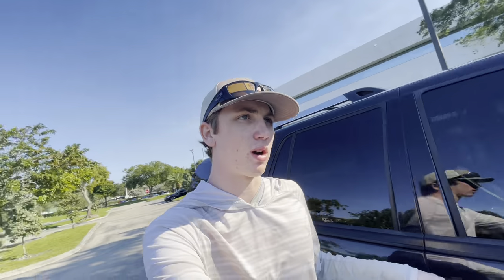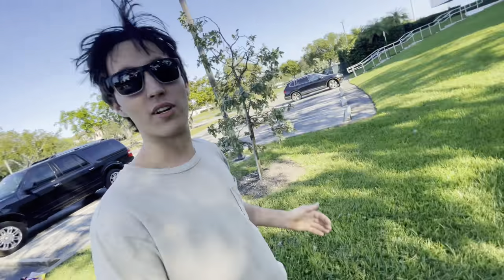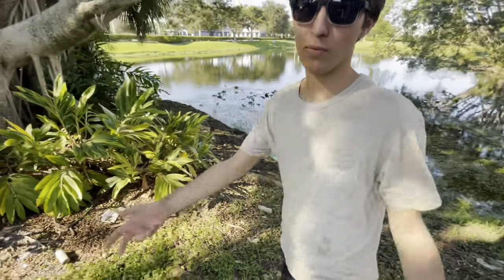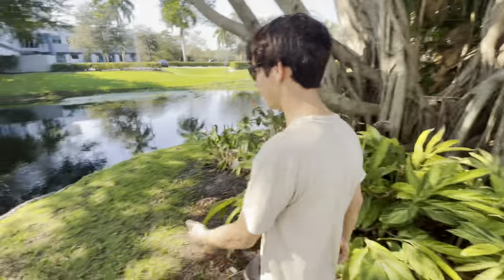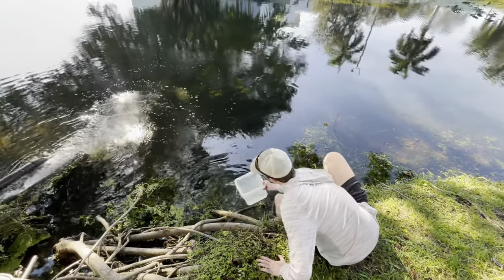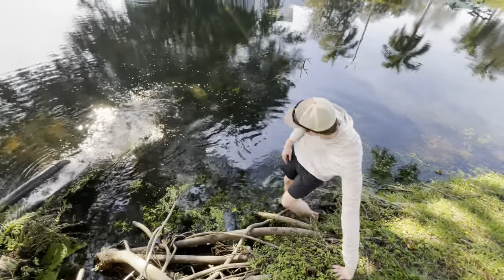We're at the spot, it's been about an hour. We got a little bucket in case we catch anything. What do you think Brandon, you think we caught anything? I think we did — I think we got three peacock bass. Catfish like spicy stuff you know. There's definitely crawfish in here — that would be cool.